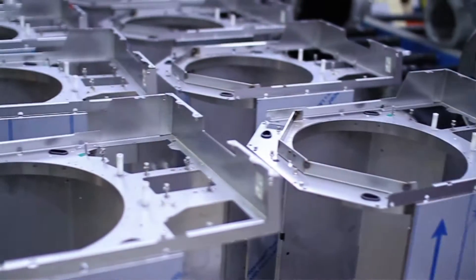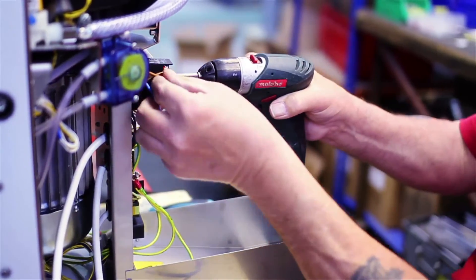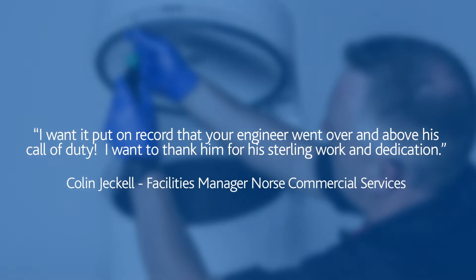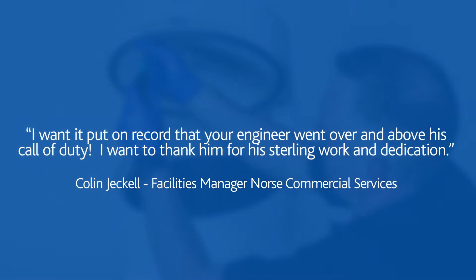Hague stands out in the macerator market because we're the only company who design, manufacture, assemble and service our own machines. This means we can engineer reliability into them from the outset — a standard of reliability you can't get from anyone else.